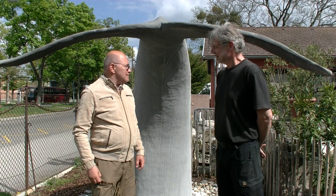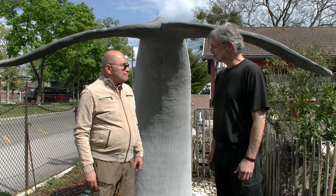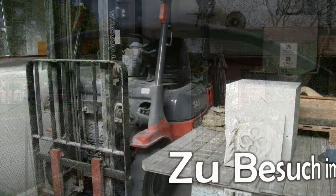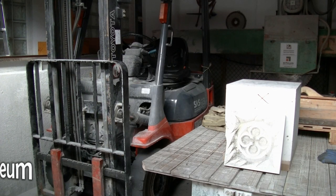Das ist ja nicht alles, was es hier bei dir zu sehen gibt. Dann lade ich euch ein auf einen kleinen Rundgang. Perfekt.